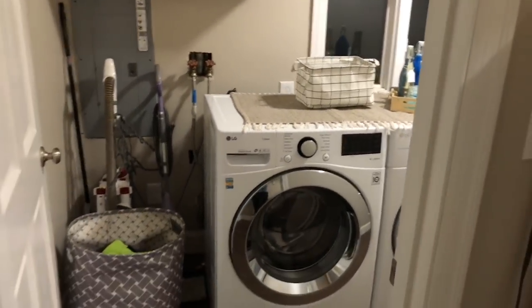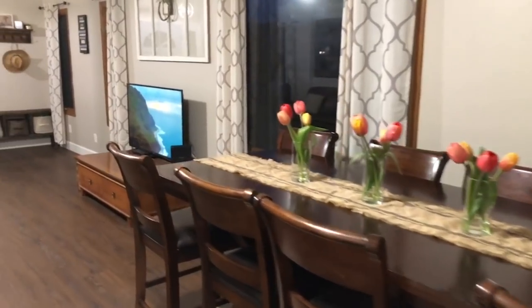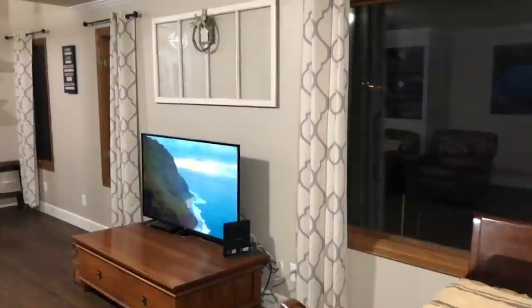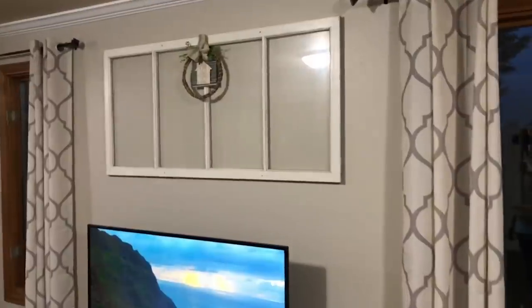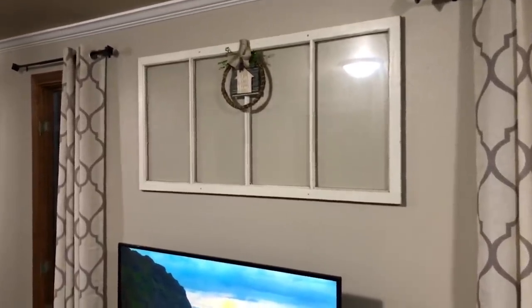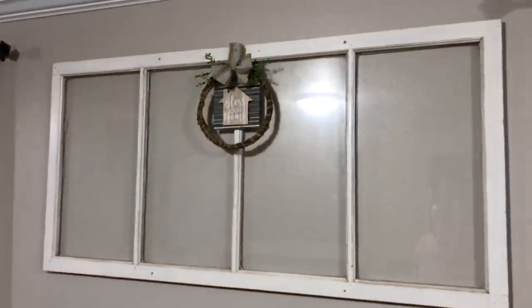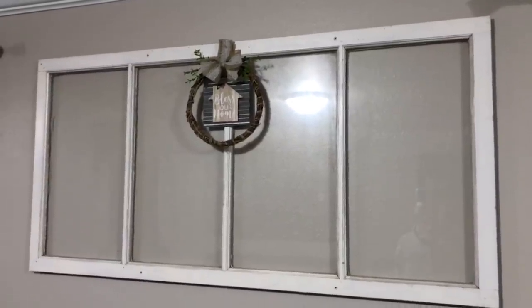I realized that I forgot one important item here above the TV. This is an old repurposed window that was left here at our house — it was inside our barn — so my husband just put that up on the wall for me. And I made this little wreath using Dollar Tree items. So that's that.